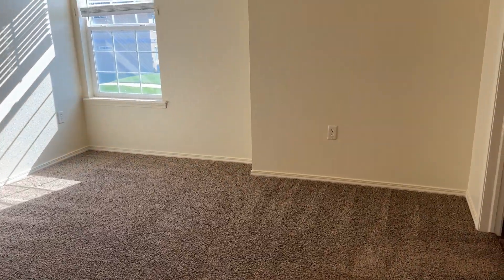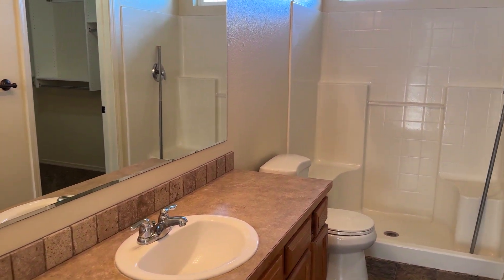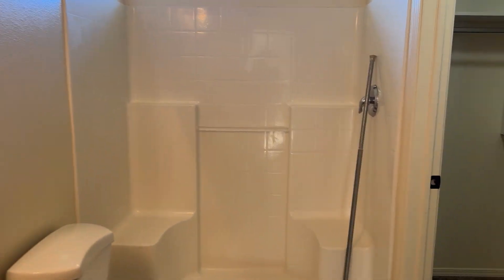Here's the master. Nice bathroom. Big walk-in closet.